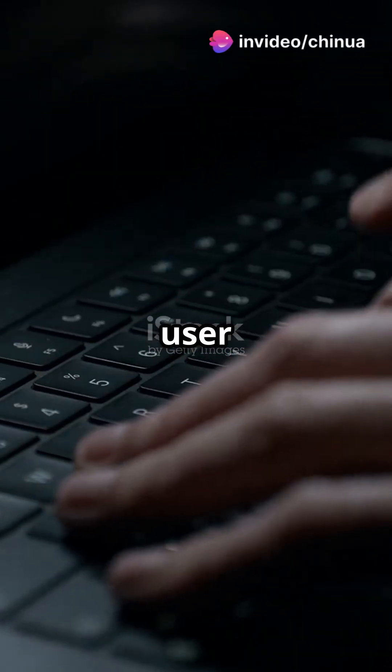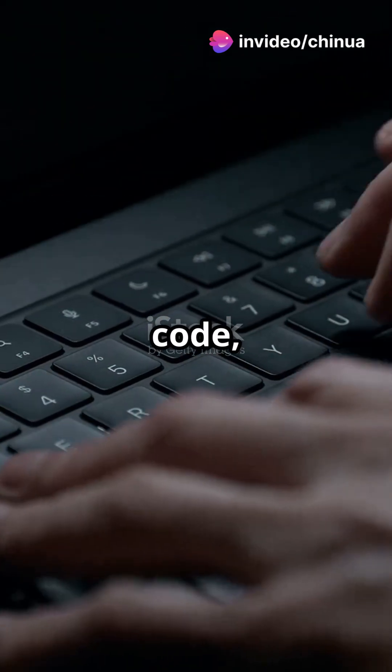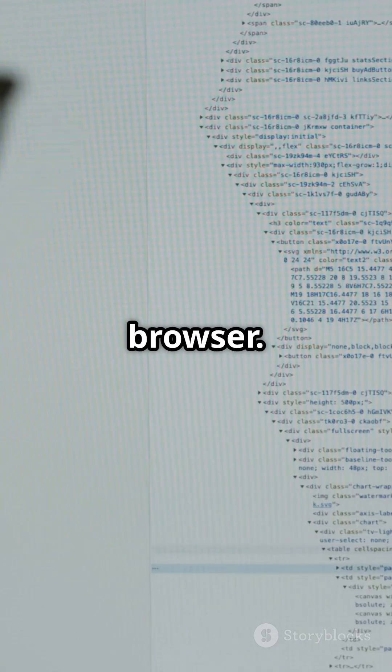When a site doesn't clean up user input like comments, forms, or search bars, a hacker can slip in code — usually JavaScript. If the site blindly displays it, that code runs in someone else's browser. Boom!